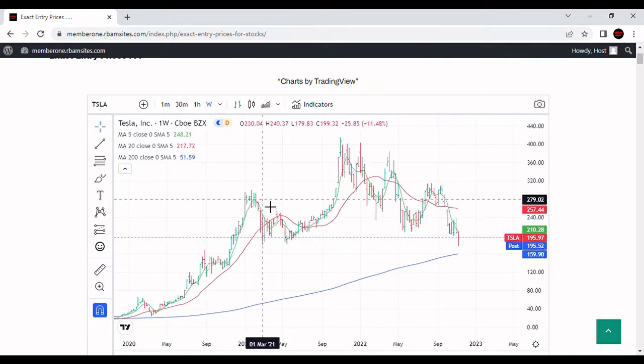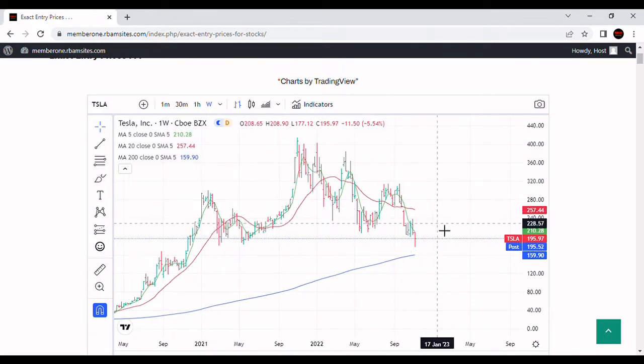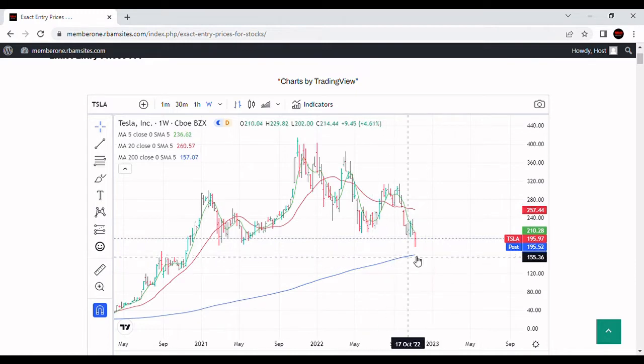Tesla has broken through all of its other support levels. $179 was the one we've been calling for quite a while — it broke through that. From a weekly perspective, the stock is in a deep bear market and still selling off. It's not a liquidation, but it's definitely headed down, looking for support on the 200-week moving average.